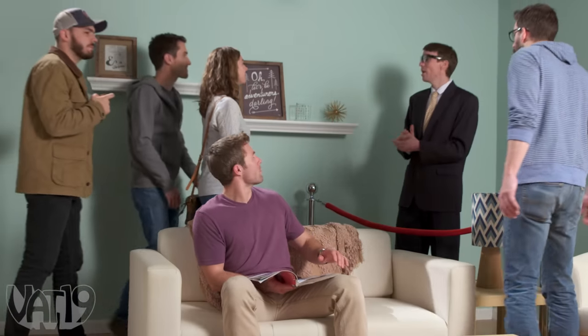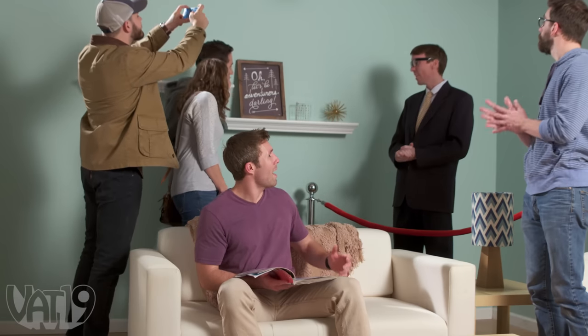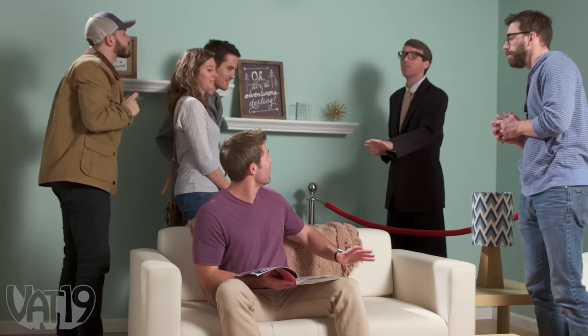All right, gather around everyone. Now the first stop on our tour is also the last. This is the crowning piece of the museum. How did you all get in my house? Sir, please hold all your questions till the end. Thank you.